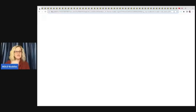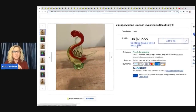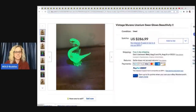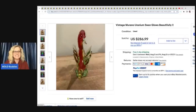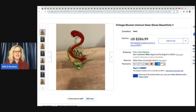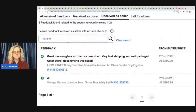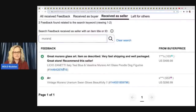So the first item here is this Vintage Murano Uranium Swan — it glows. Murano can in itself be a bolo item, but this one glows. Check it out. It sold for $286.99. I always say I would put the glowing picture first because I think it looks so cool. This one has really great color to it. So this was a good sale.